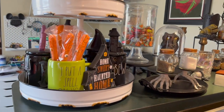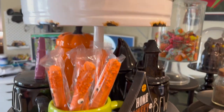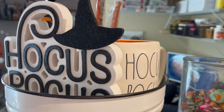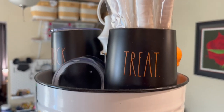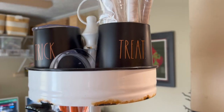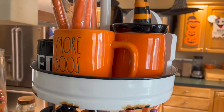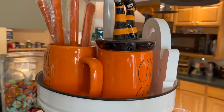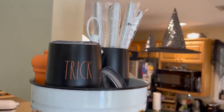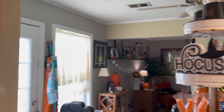Moving on to my tiered tray, I have a lot of my Ray Done Halloween mugs and a couple other goodies — a Hocus Pocus sign, a Hocus Pocus mug. I had a lot more treats in here but they've somehow disappeared — that happens every year. On the back side, more mugs and treats. One says 'Candy Coma' — just wanted to make sure you knew that.